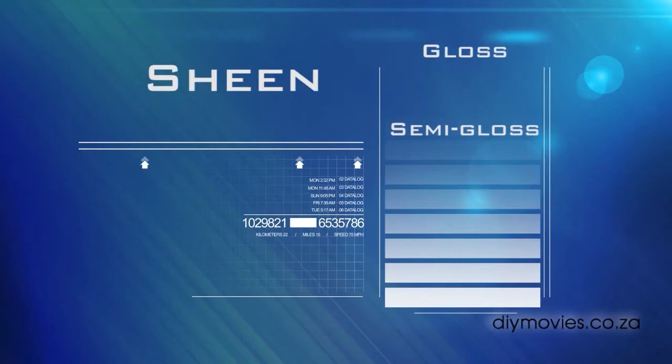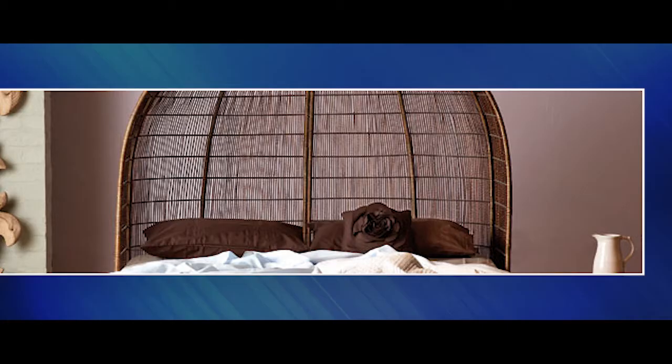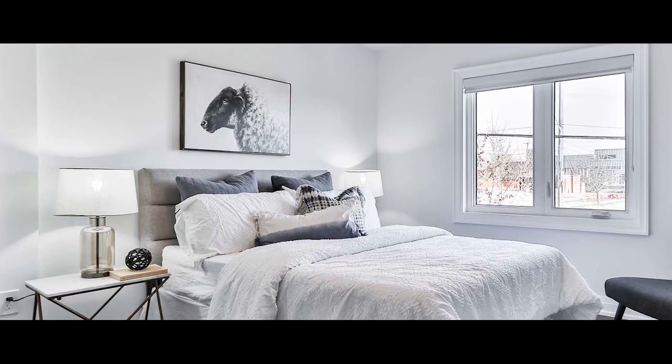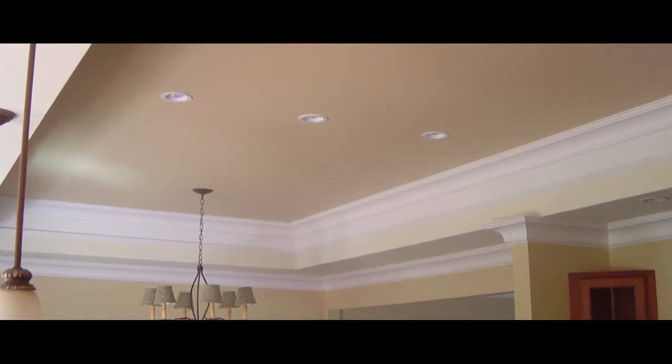A semi-gloss has less shine than gloss but it still cleans and resists stains just as well. Satin has a moderate sheen, and eggshell has a smooth low sheen and is very popular in living rooms, dining rooms and bedrooms. It can hide imperfections and resist stains to a certain degree. Flat is non-reflective and is widely used on ceilings and hides imperfections well.